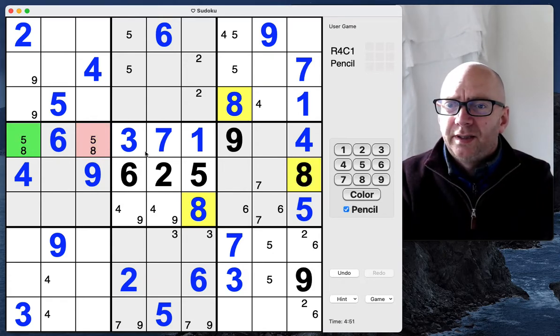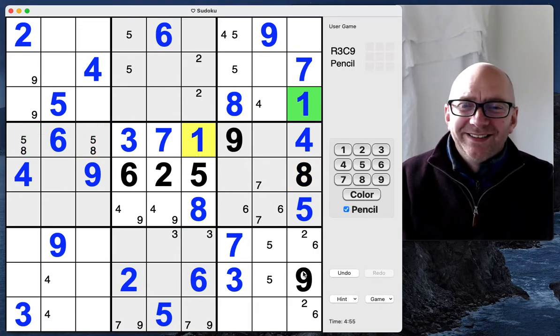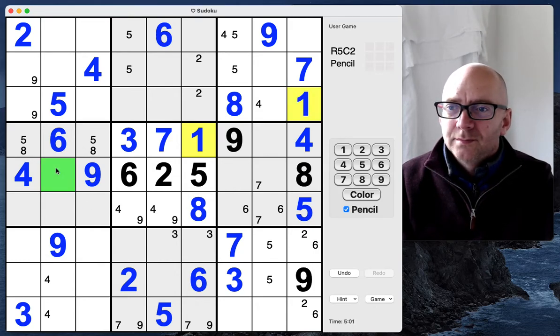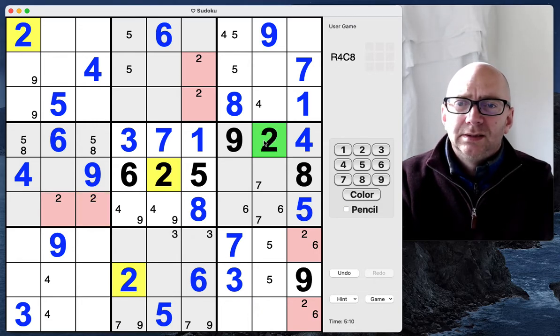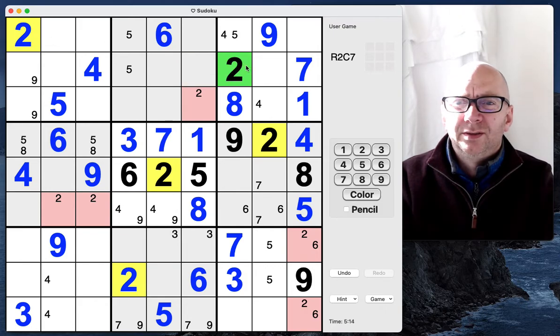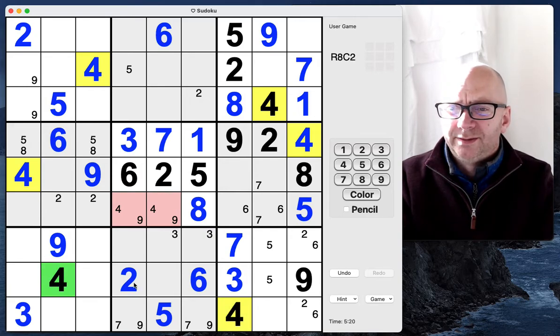That gives us a five-eight pair over there. Thank you sun, please try and stay in just a little bit longer. We've got twos — that gives us twos now here and here. That means this is a two. Two is pointing up here, a two pointing on the top here. That's a two, that's a five, that's a four, that's a four, and that's a four.